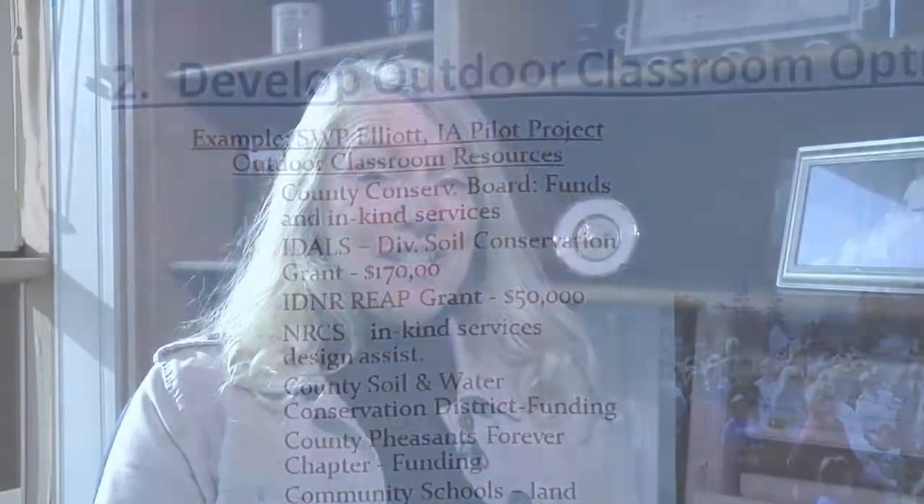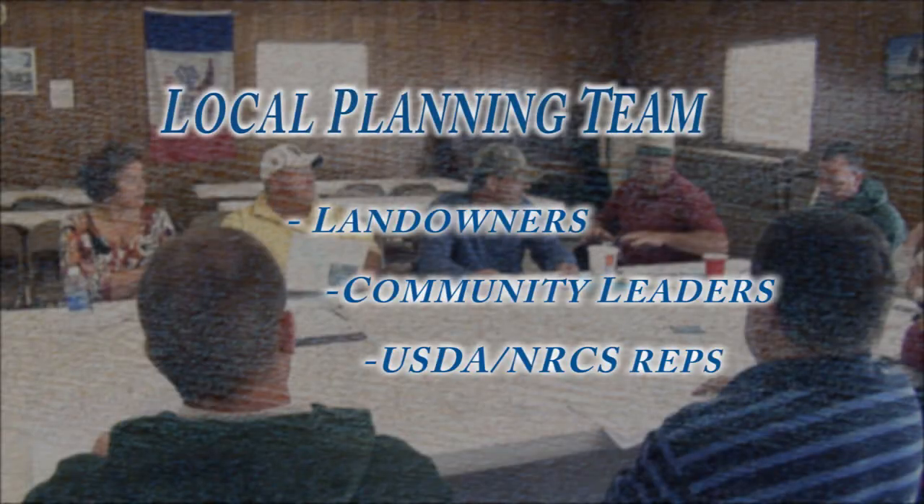The success of any source water protection project relies heavily upon the local planning team. The members of that team should include your NRCS office staff, the community leaders, and your local landowners. From those members of the planning team, we gather a lot of information that helps us in our groundwater site investigation. In the end, we have a successful source water protection project because of the community planning team.